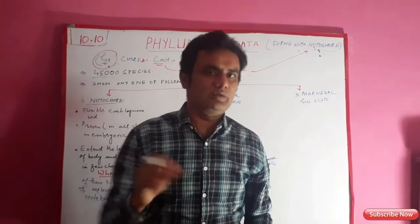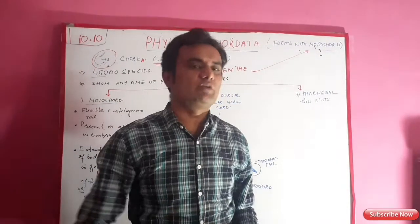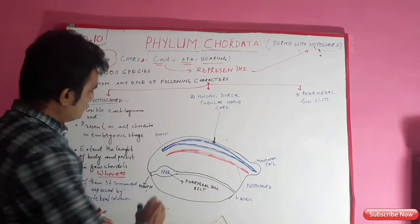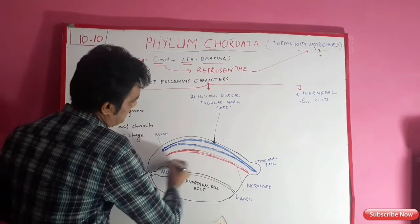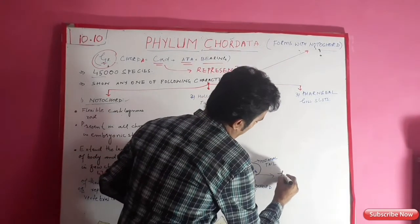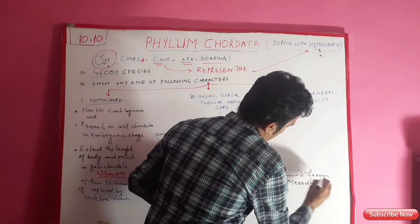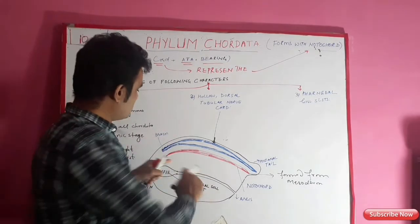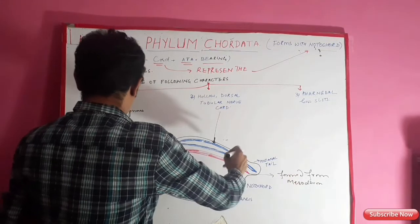Non-chordate organisms span from the first phylum to the eighth phylum, and Hemichordata is also a non-chordate phylum. The notochord is a rod-like, flexible, cartilaginous structure present in the mid-dorsal line, and it originates or is formed from the mesoderm. The notochord is present in all chordates during the embryonic stage or along the full length of the body in some chordates.